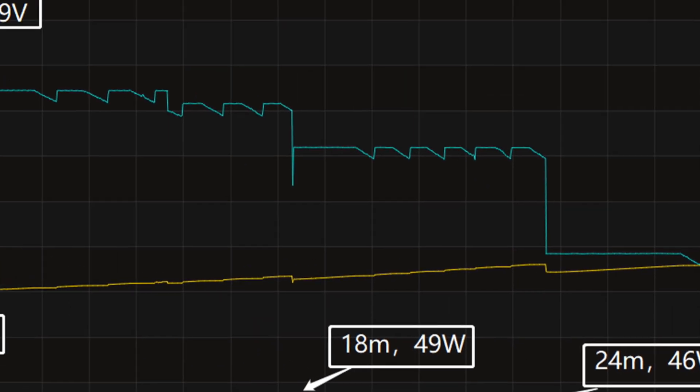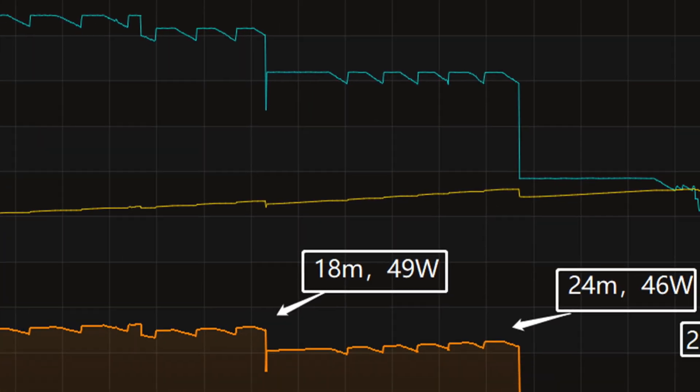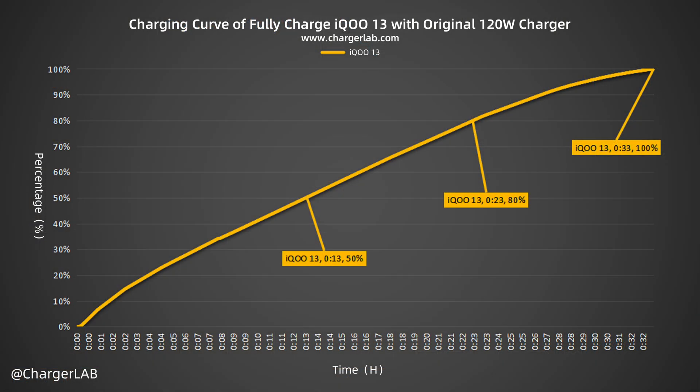At about 8 minutes, the voltage drops to 9V. After that, the power slowly drops to almost zero. It takes 33 minutes to be fully charged. From the chart, it can charge the iQoo 13 to 50% in 3 minutes, 80% in 23 minutes, and 100% in 33 minutes.